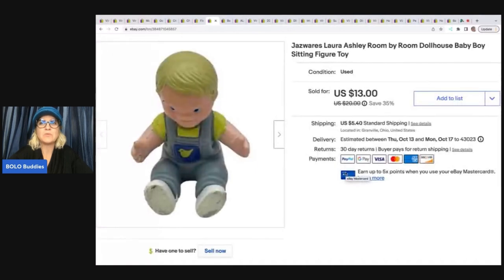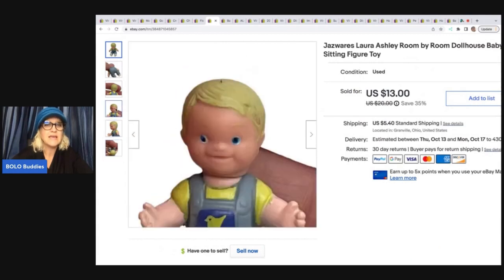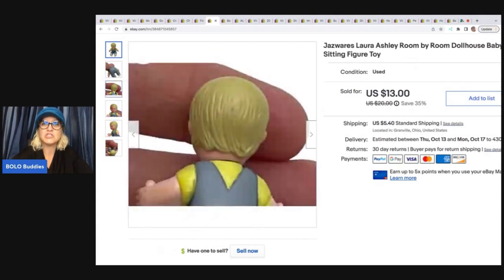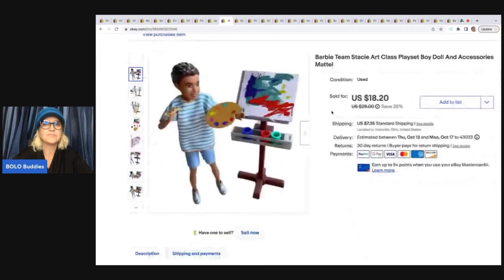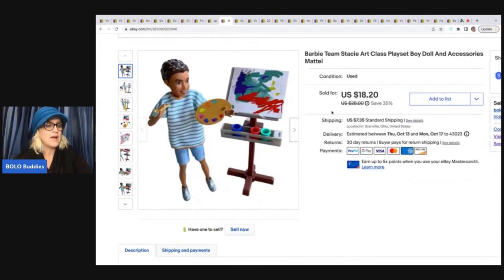The next item is this Jazz Wears Laura Ashley Room by Room Dollhouse figure. I believe I picked it up in a bundle of toys at a garage sale for 50 cents. I took a best offer of $12 on this little guy. I used Google Lens to figure out who he was — he is not Loving Family, he is Jazz Wears. Super cute and I wasn't familiar with it. If you don't know how to use Google Lens, I have a video that teaches you — it's free, just download the app to your phone, and it will help you identify things. It's incredible.